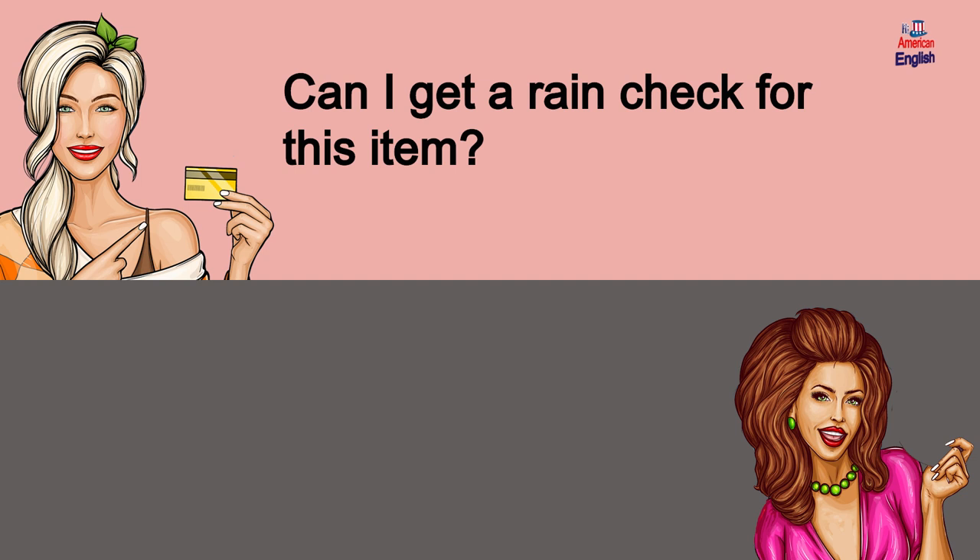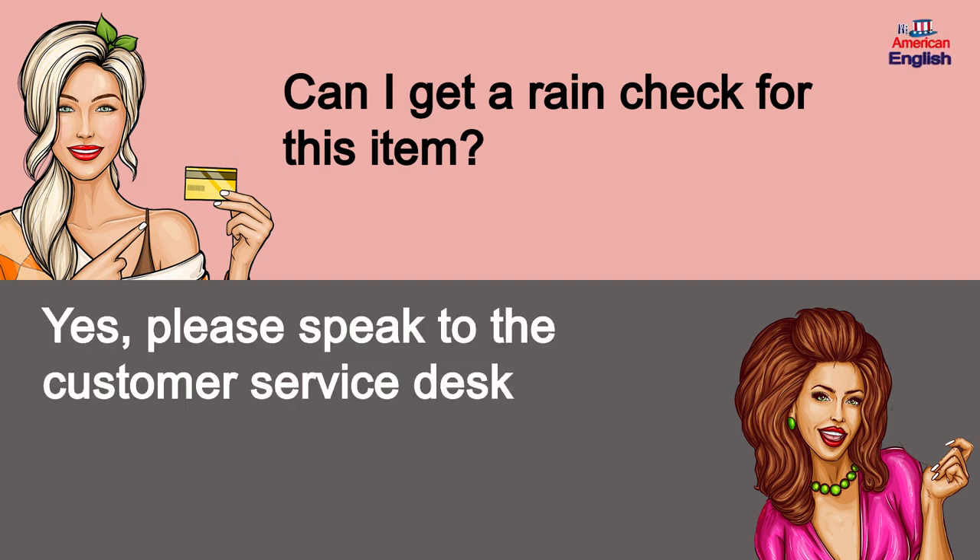Can I get a rain check for this item? Yes, please speak to the customer service desk.